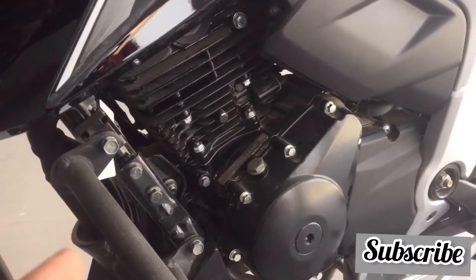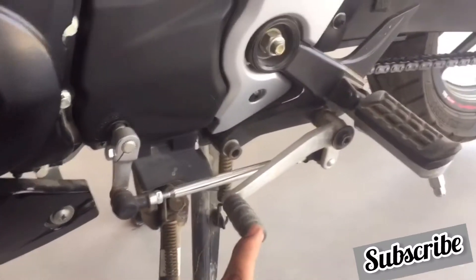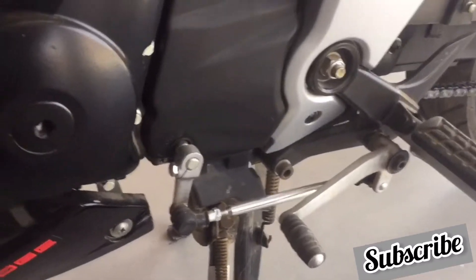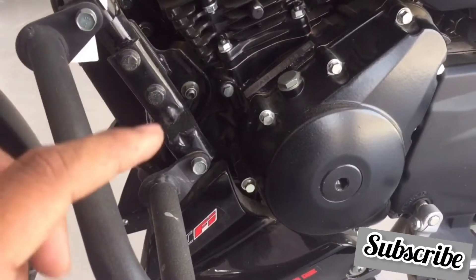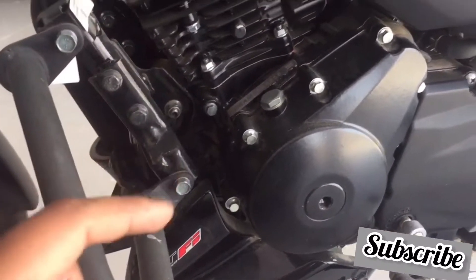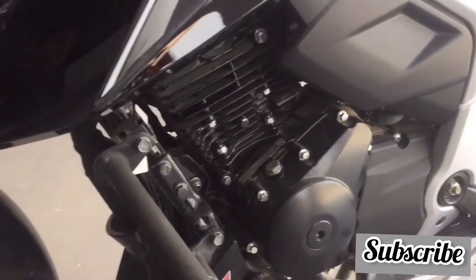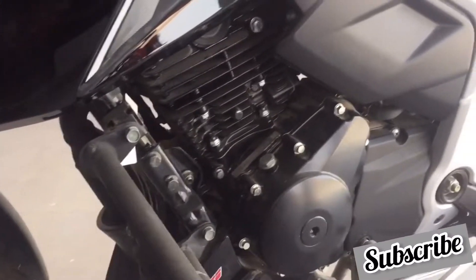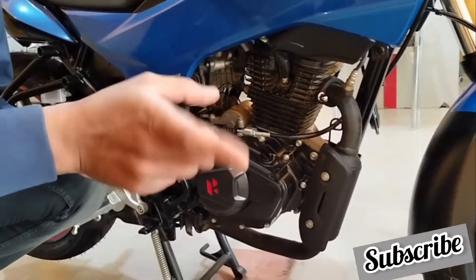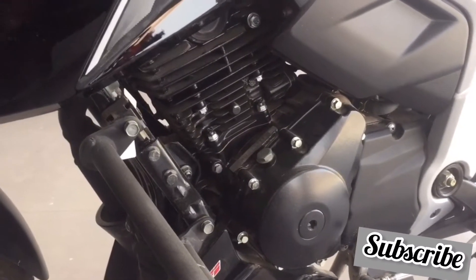Both bikes come with a 5-speed gearbox, but the key engine difference is that Apache comes with a 4-valve engine while Hero Extreme comes with a 2-valve engine. This means at top speed Apache will give much better performance and refinement compared to Hero Extreme — the difference is felt in the mid-range and top end. Apache can clock around 125 km/h, whereas Hero Extreme's top speed is around 115 to 120 km/h.